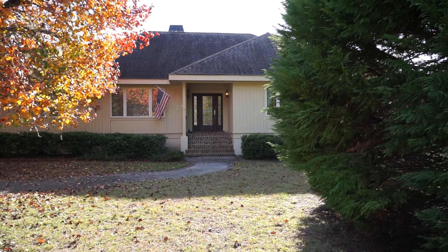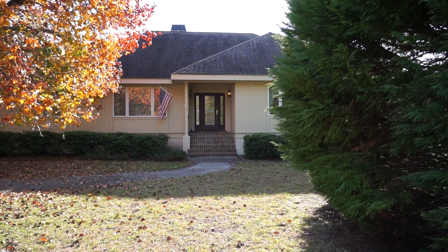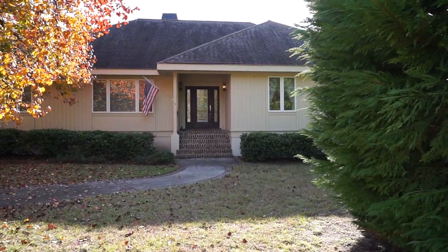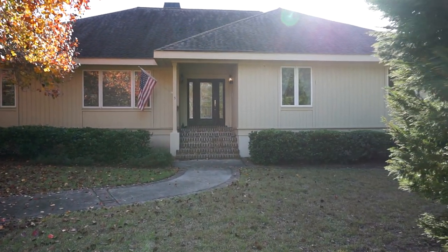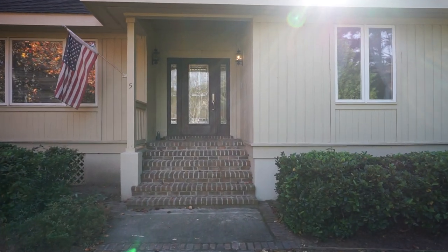I'm showing you this home as a buyer's agent. My name is Richard Kadish, owner and broker in charge of Go Gated Realty, with 43 years of Hilton Head Island and Bluffton real estate experience. Let's go in and take a look.